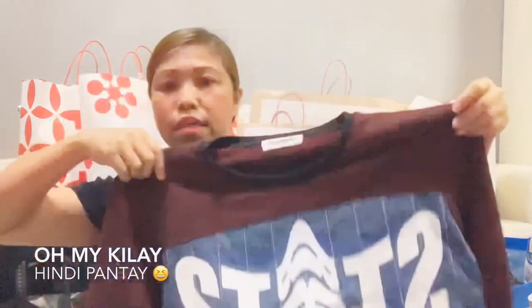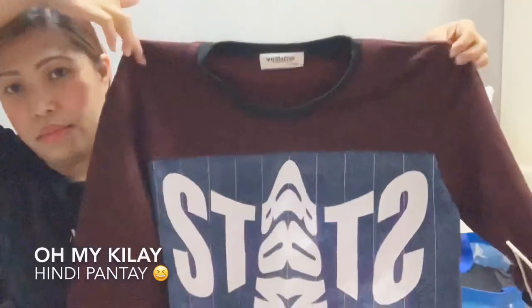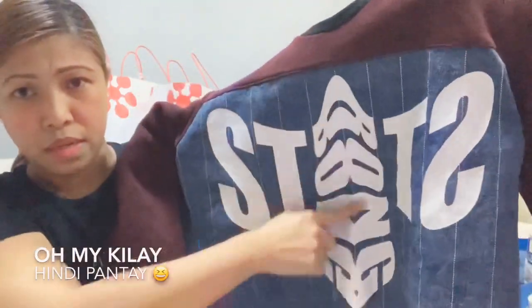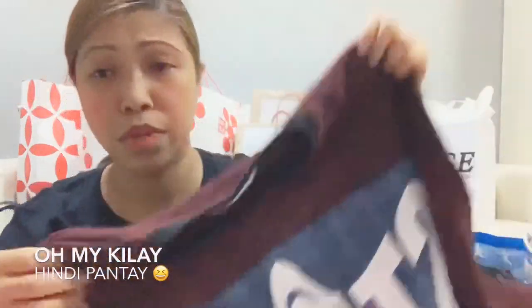So this jacket — this one I think is ten dollars only. So cheap, the ones I got from here.